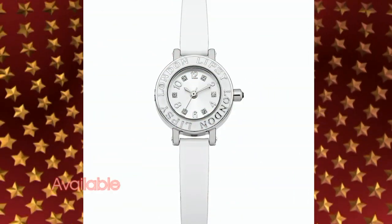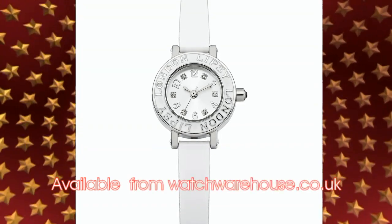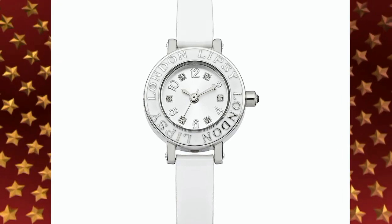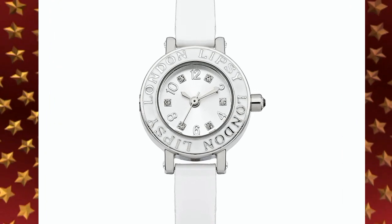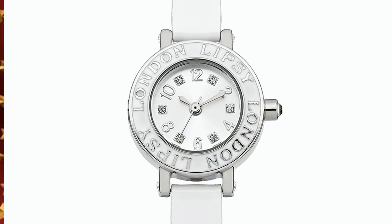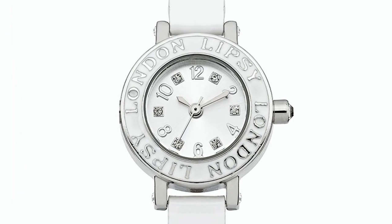And when it's time to go out, slip on this elegant ladies' watch from watchwarehouse.co.uk. This Lipsey ladies' watch has a white dial with three-hand movement, crystal-set hour markers, set in a stainless steel case with Lipsey London engraving and a white plastic strap. Gorgeous.